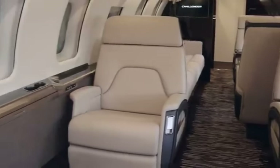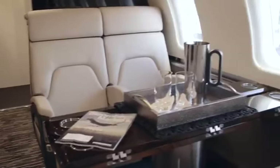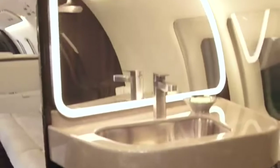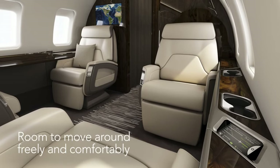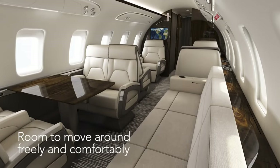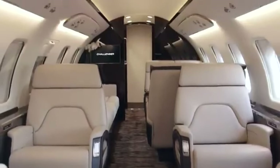With its large windows, low cabin altitude of 7,000 feet, and wide chairs, the cabin is designed to provide maximum comfort. With 115 cubic feet of space, the jet's roomy baggage compartment makes sure that all of your belongings are accessible while in flight. With a maximum speed of 541 miles per hour, you can quickly get to your destination.